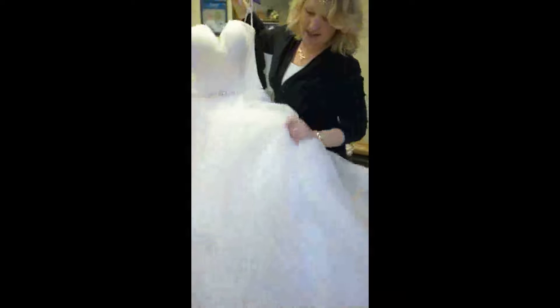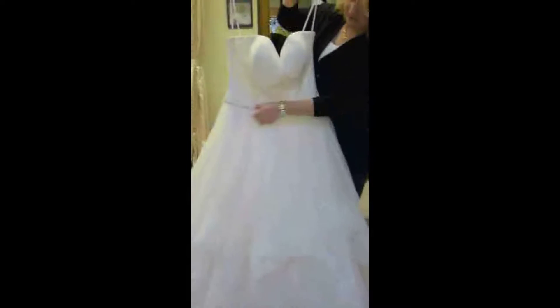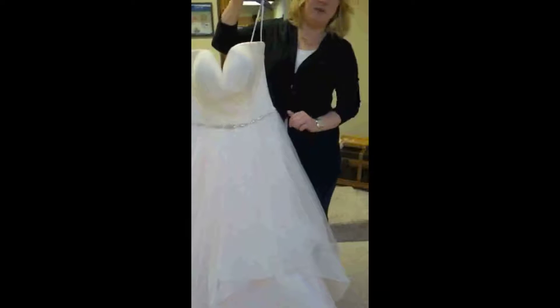And then it just kind of has a slight ruffle that cascades down. It's not really too much, but you get that beautiful fairy tale look from it. And this really awesome waistband just gives a little bit extra embellishment.